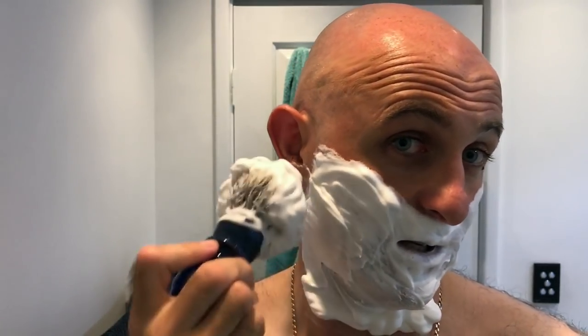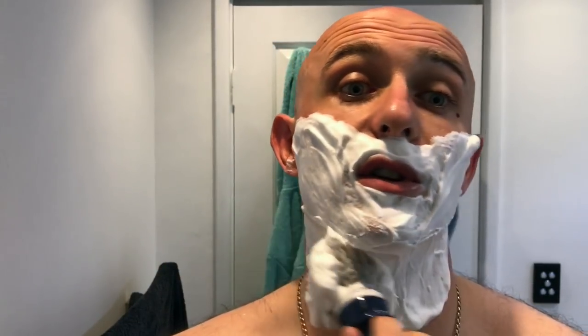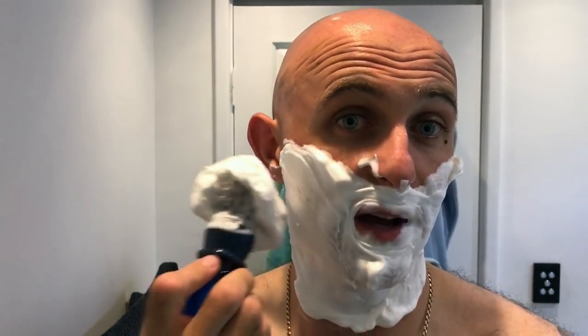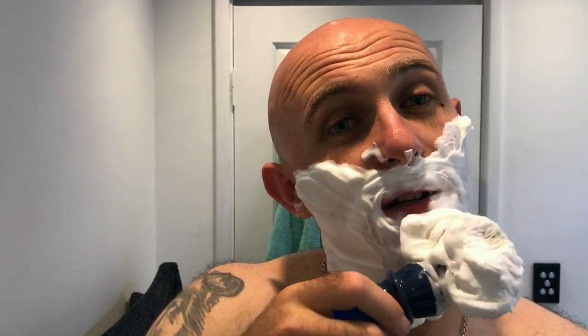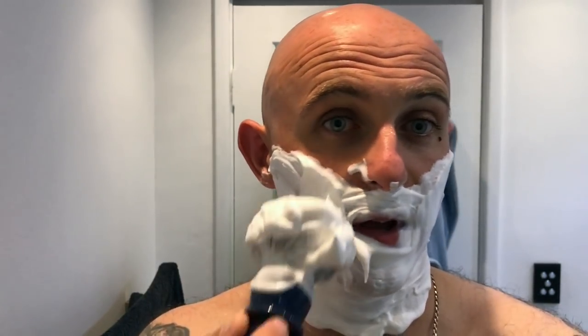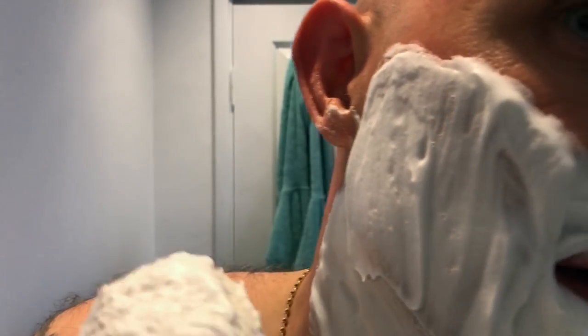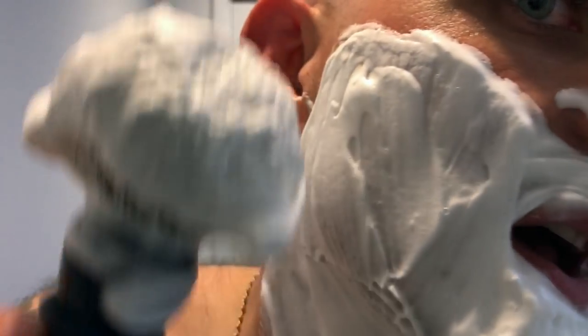Now having used Grooming Department yesterday, it's going to take a hell of a vegan soap to top that. I can tell you right now from this lather that it's not going to top it — it doesn't have that creamy yogurty feel to it. This feels more like a vegan soap to me where it's nice and light and airy, but it's still thick and luxurious. It's difficult to describe until you actually stick it on your own face. That lather there is exceptional — you can't argue with that.